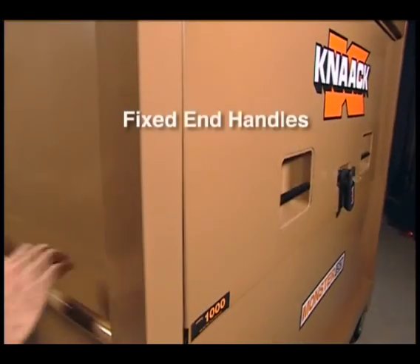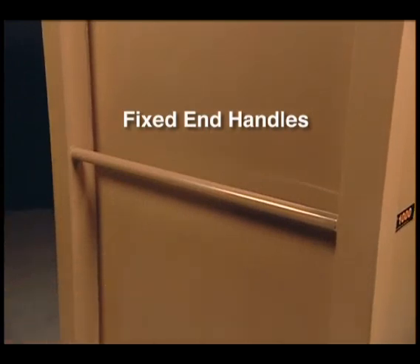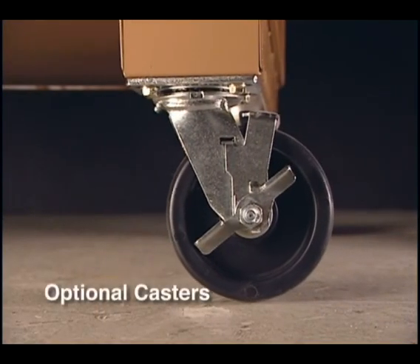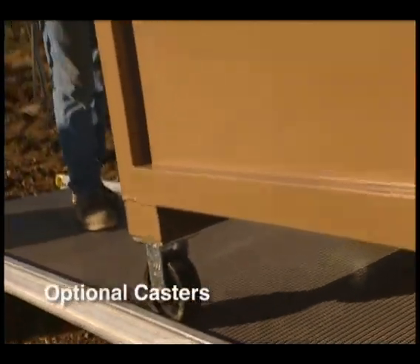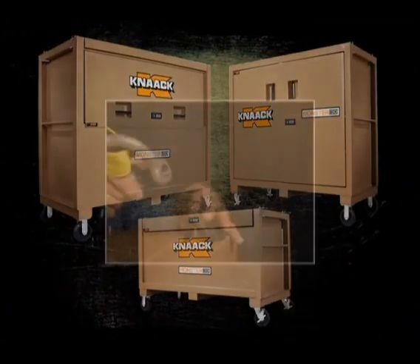Monster Boxes also have fixed in-place handles that are easy to grip and recessed to stay out of the way. Optional heavy-duty casters make Monster Box readily movable around the job site.